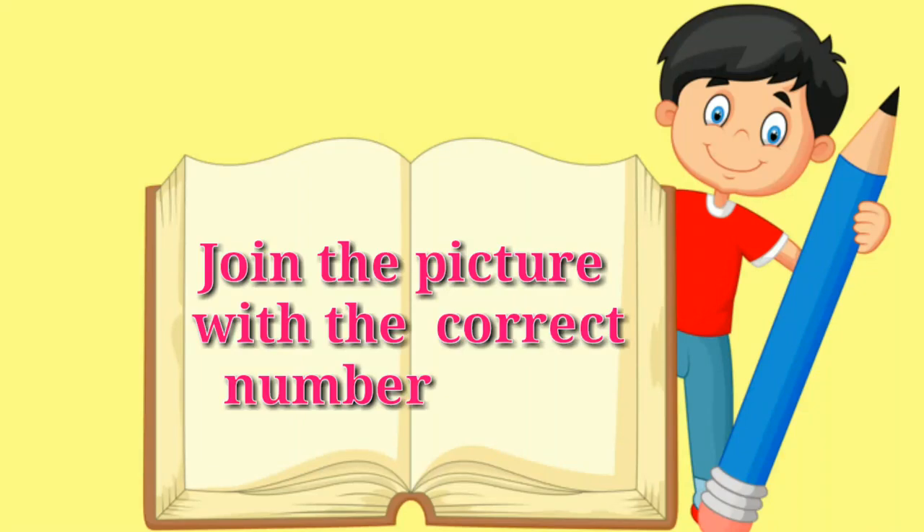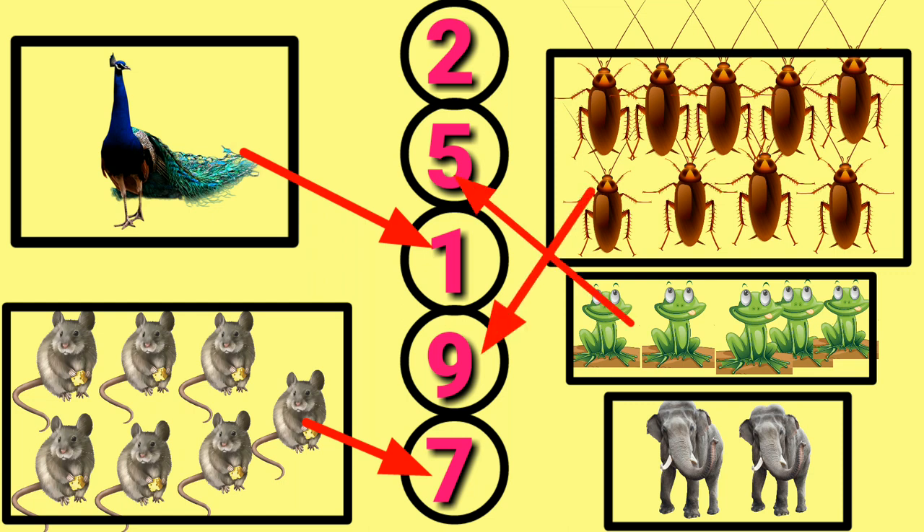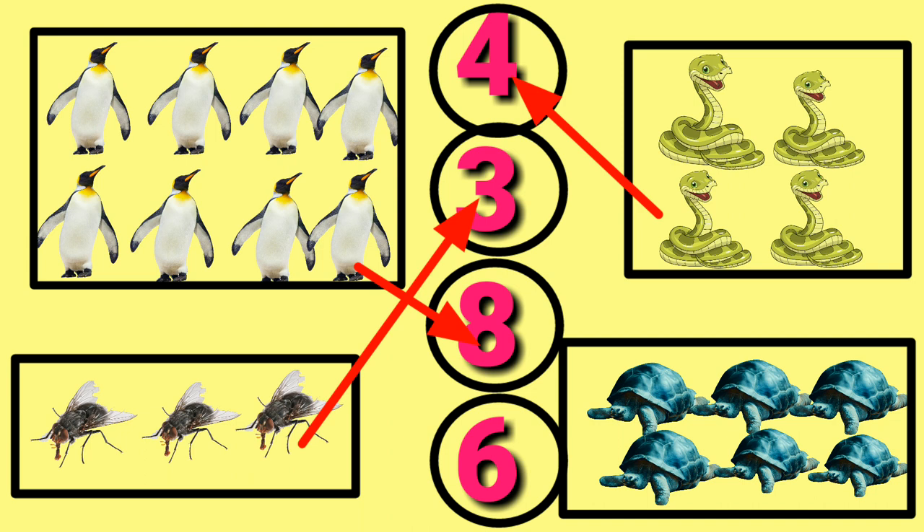Join the picture with the correct number. Peacock 1, Rats 7, Cockroaches 9, Frog 5, Elephants 2, Penguins 8, Flies 3, Snakes 4, Tortoise 6.